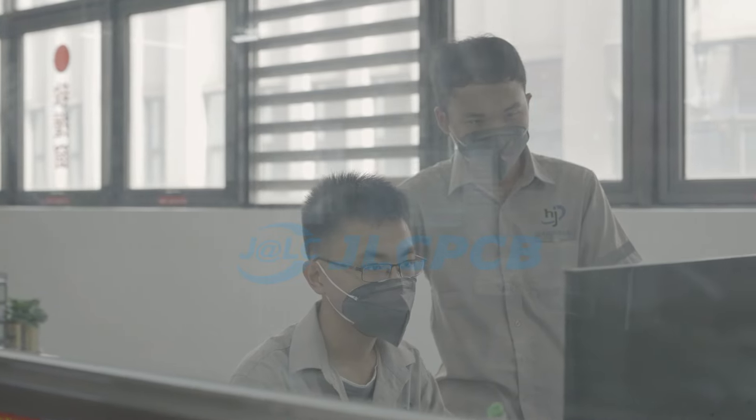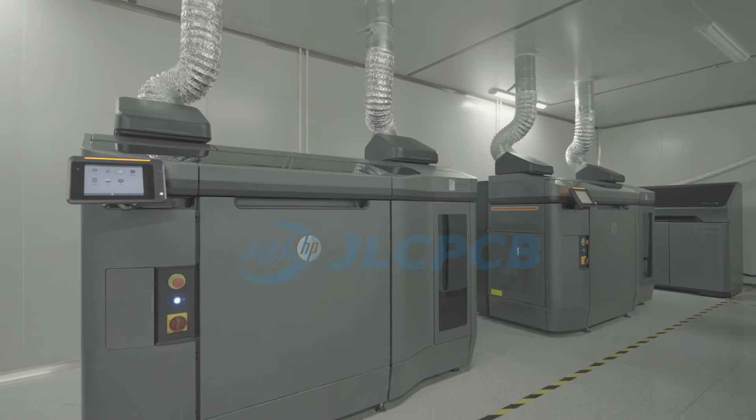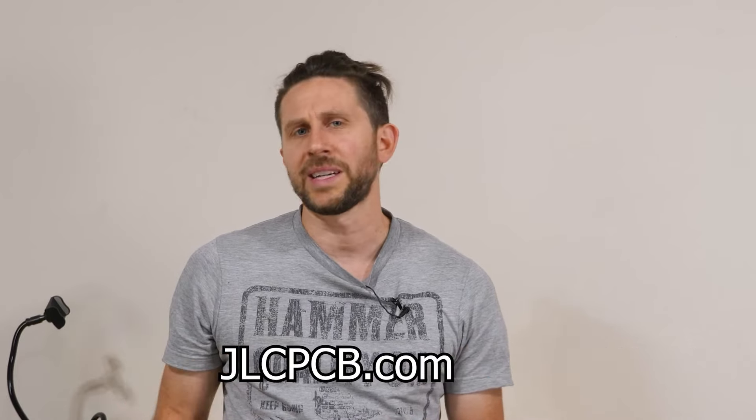Their services are really affordable, with 3D printing parts starting at only $1 and stainless steel parts starting from $8. So if you want to check them out, there are a lot of discounts for new users. For example, you can get $54 in coupons if you click the link in my description or go to JLCPCB.com.